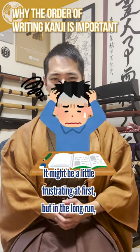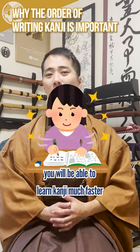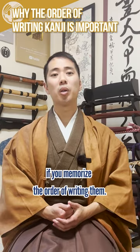It might be a little frustrating at first, but in the long run, you'll be able to learn kanji much faster if you memorize the order of writing them.